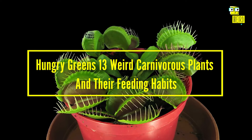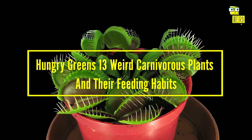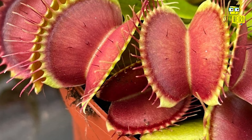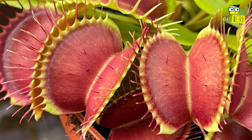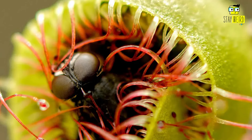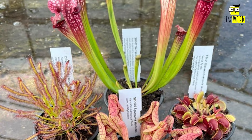Hungry Greens: 13 Weird Carnivorous Plants and Their Feeding Habits. While inadvertently our mind might wander to the Venus Flytrap, the most famous representative, the plant world has way more weird carnivorous plants than this. Most of them pretty, some of them not looking the part, but in the end, all deadly.